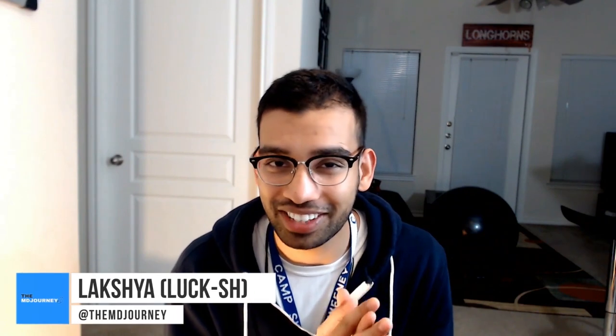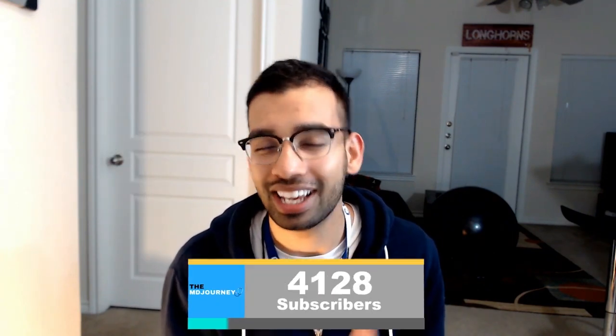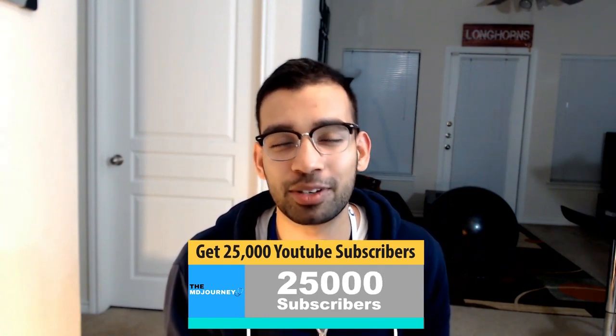Alright guys, Lux here from the MD Journey, helping you succeed on your medical journey with less stress. If you're new to this channel and you want to learn how to not only survive on your medical journey but thrive, then consider giving this video a like and subscribing to the channel and joining the community. You'll also be helping me get to my impossible goal for the year, which is 25,000 subscribers.